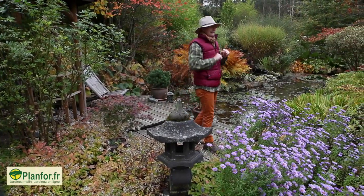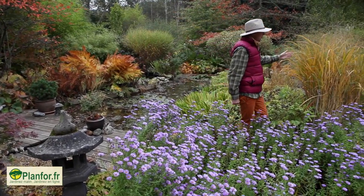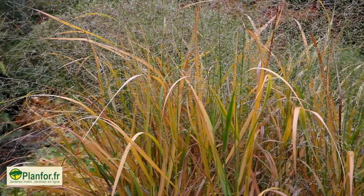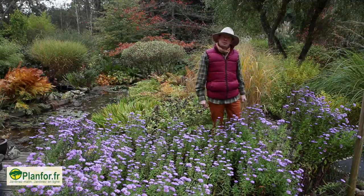Enfin, dernier détail intéressant : un panic, une graminée qui prend elle aussi de très belles couleurs automnales et de la vapeur, et qui offre à la fois un effet de paravent et un petit peu de transparence. Avouez quand même que tout ça, ça rend l'automne bien sympathique.